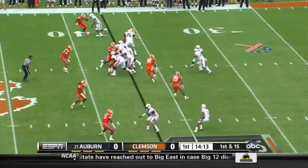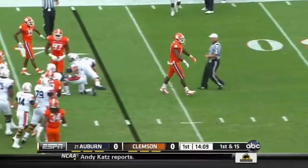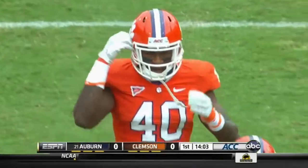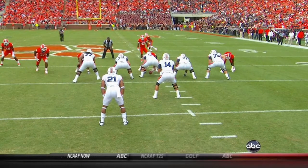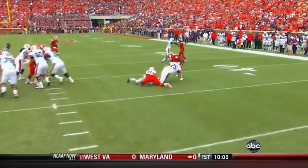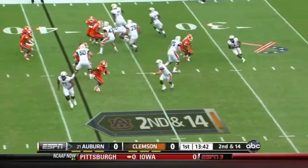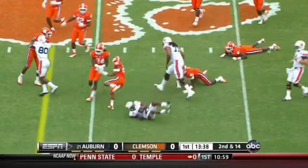First and 15 at the Auburn 37, and no running room for Mason, brought down after a gain of one by Andre Branch. Here the quarterback is going to read the defensive end. This should be a pull all the way. If they're going to run this style of offensive attack, he has to pull that. And here's a reverse lead with Lockerts and gets plugged in.